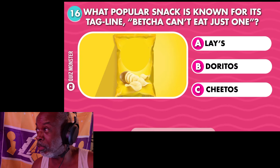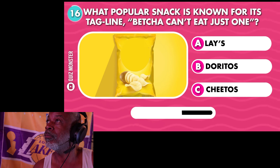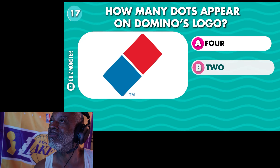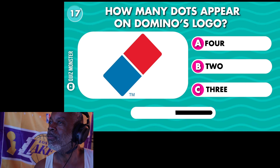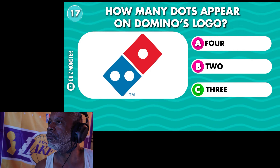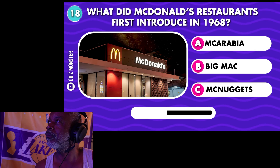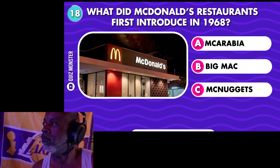Still can't believe I missed that question. What popular snack is known for its tagline 'Betcha can't eat just one'? Cheese — how many dots appear on the Domino's logo? Three. What did McDonald's restaurants first introduce in 1968? The Big Mac.